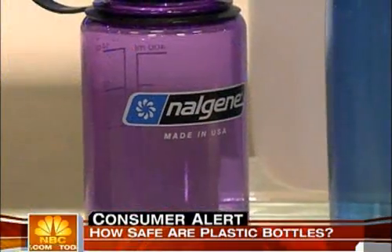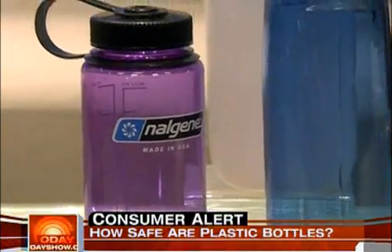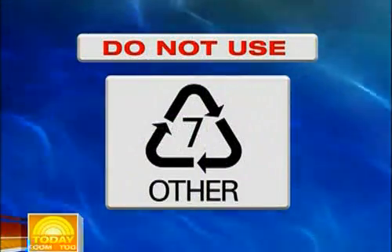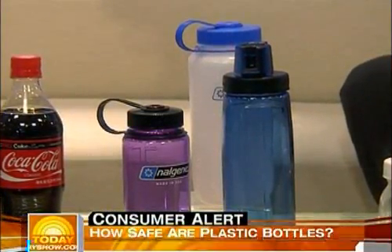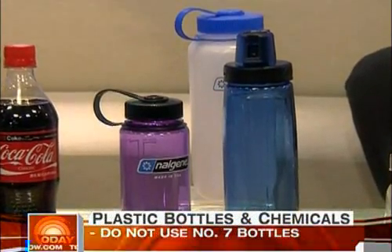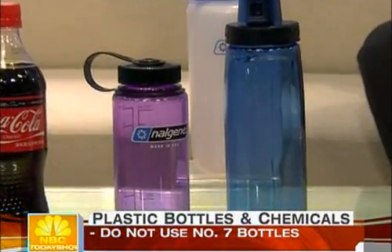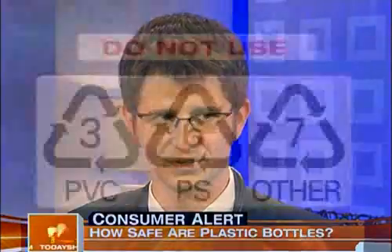Nalgene bottles, which a lot of people haven't even heard of — these are the ones in the center here. If you look in the triangle, some of them have the number seven. You suggest never using those bottles. That's why it's especially important to look at the bottom of the bottle and identify the number. Number seven contains bisphenol A, a chemical that mimics hormones in our body and can affect them. But are those bottles dangerous on first use or only after reuse? The bottles with numbers three, six, and seven are not safe for use across the board.